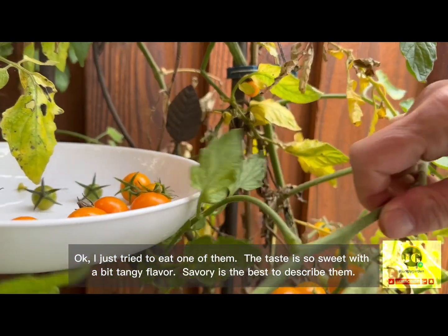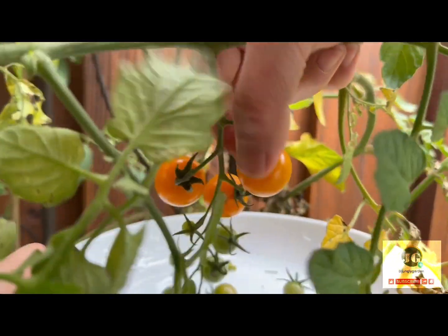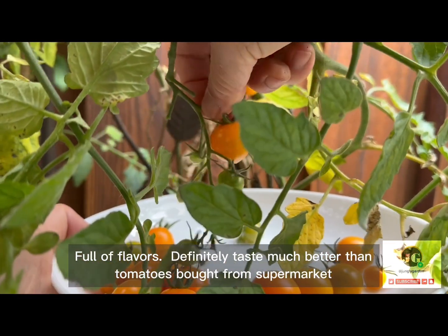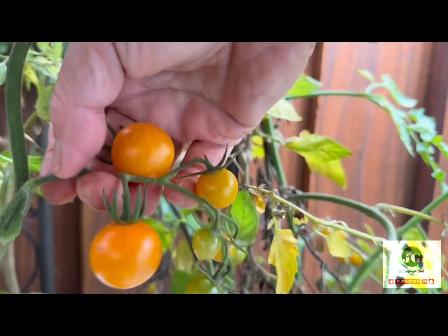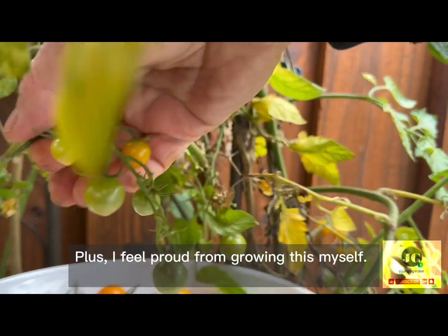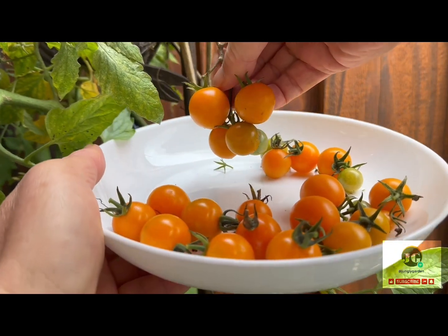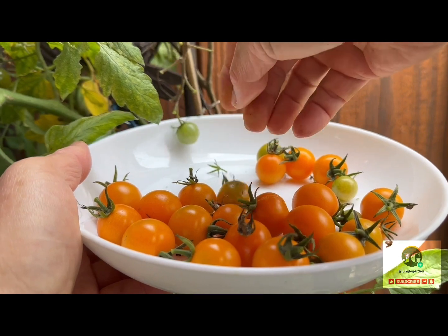I just tried to eat one of them. The taste is so sweet with a bit of tangy flavor. Savory is the best way to describe them. Full of flavors. Definitely tastes much better than tomatoes bought from the supermarket. Plus, I feel proud from growing this myself. What a beauty! Can you see those bright orange colors? They are so pretty and delicious.